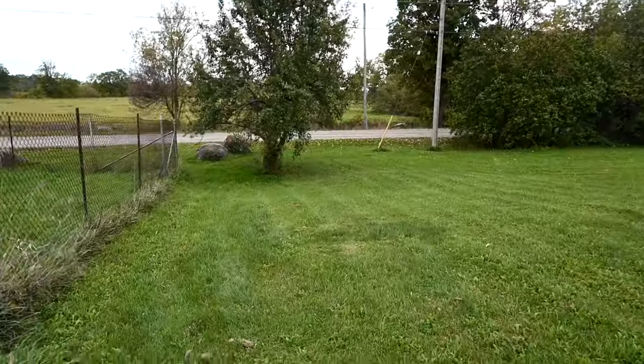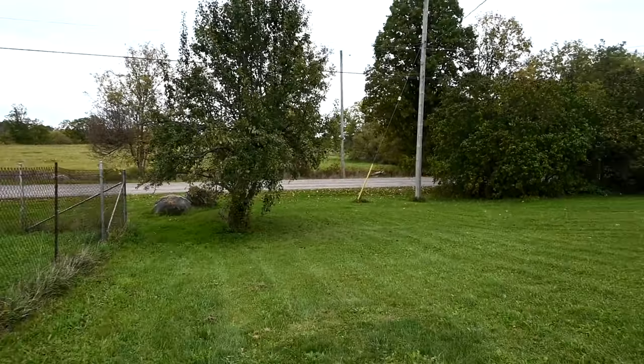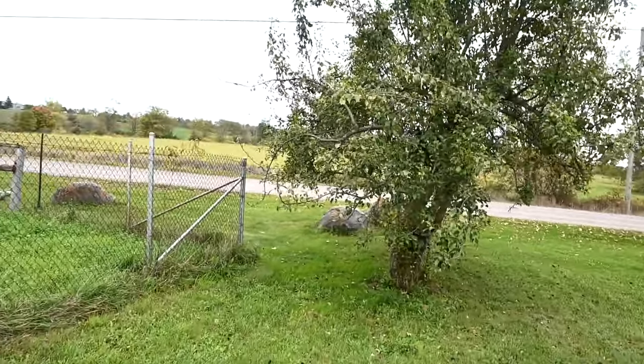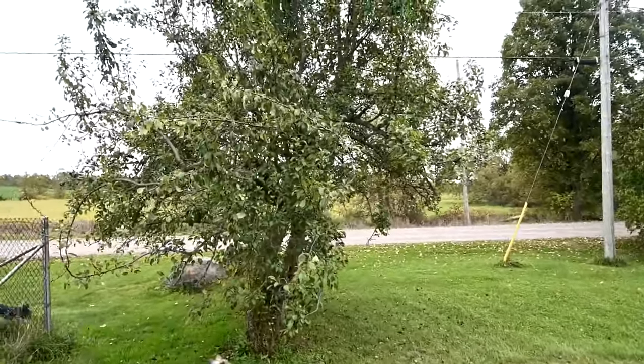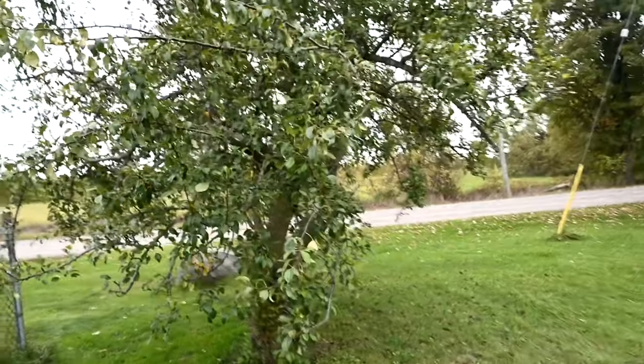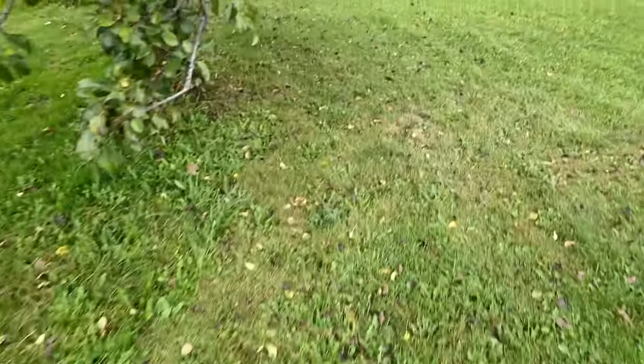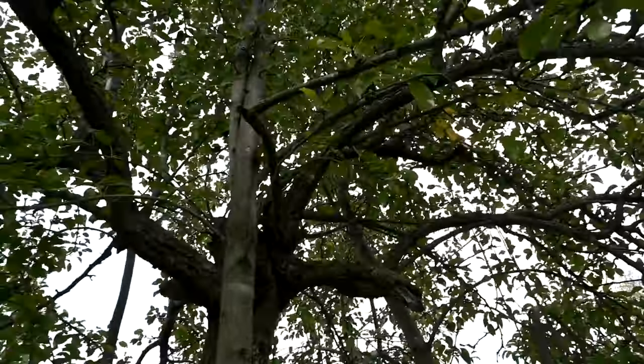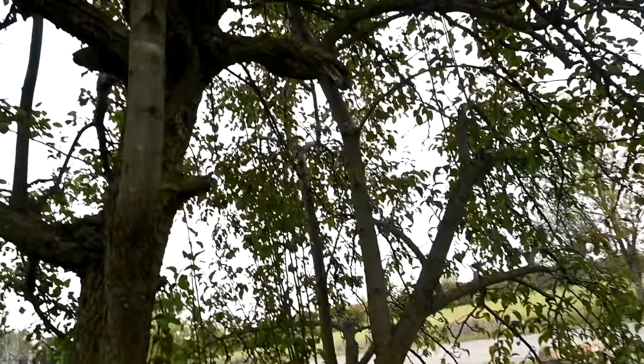Sam cut the pear tree. He was supposed to do it last year but he cut it this year, so we have no pears, you guys — it's so sad. And the pears that we did get were massive and so good.